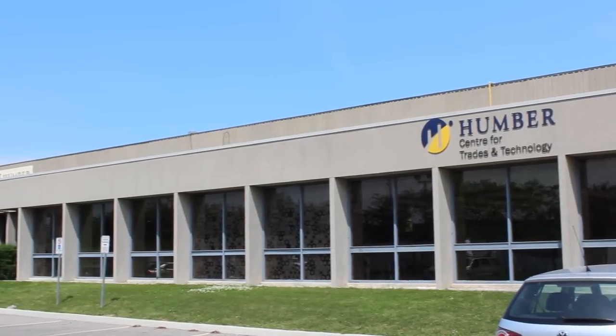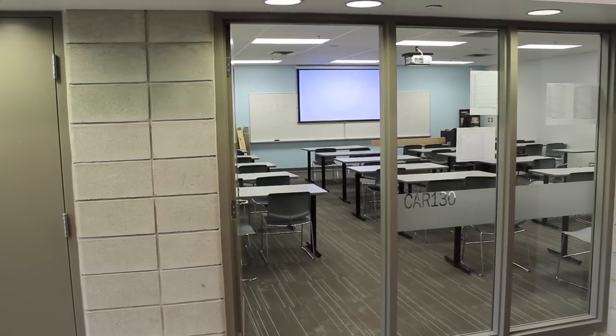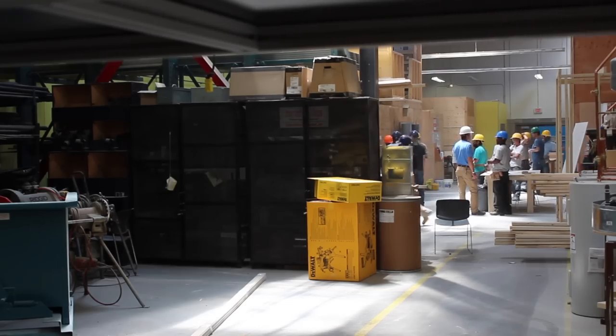The biggest thing that Humber has above most other colleges is this new facility, which was really designed by people from the industry with a specific purpose to provide hands-on practical experience for our students.